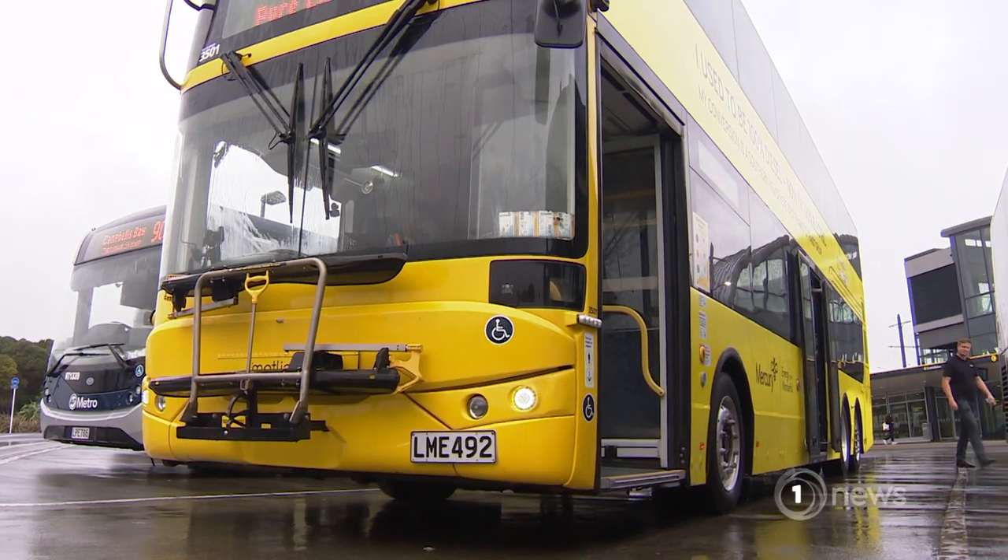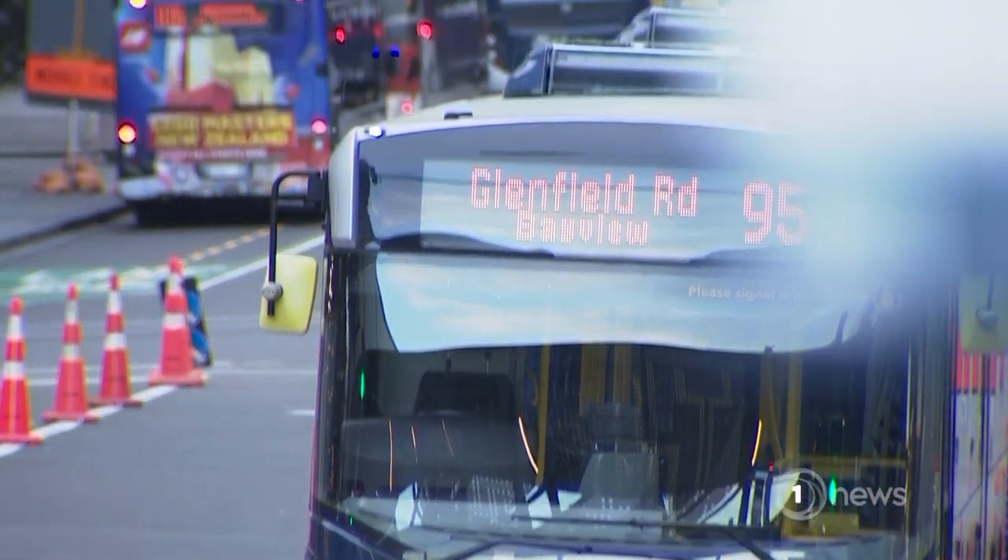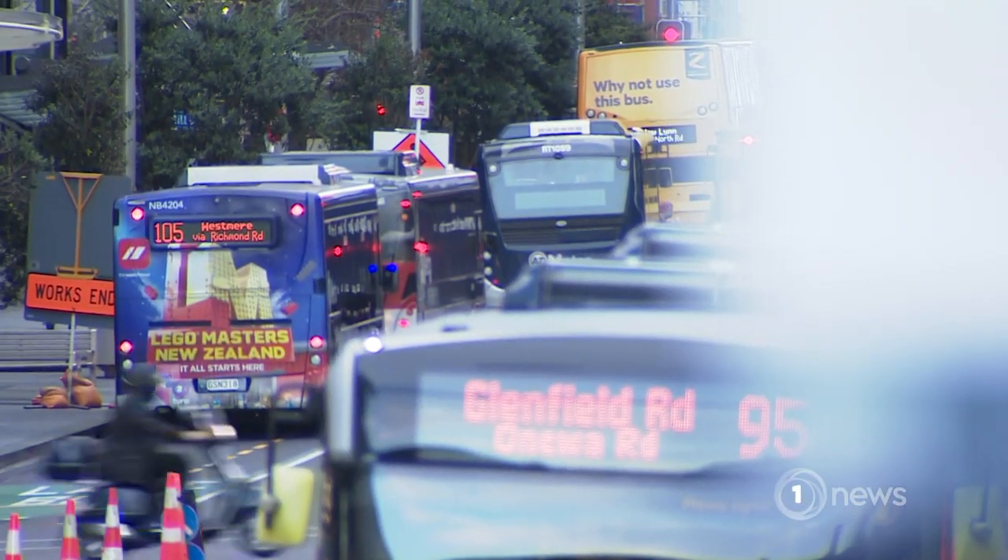A conversion costs just over $400,000, which makes it competitive to building a new one. The big advantage here is that we're actually pulling a diesel off the road, hoping to make diesel history well ahead of the government's target to decarbonise the network by 2035. Laura James, One News.